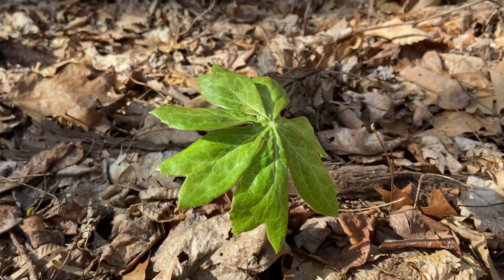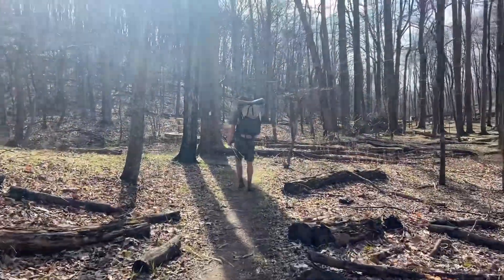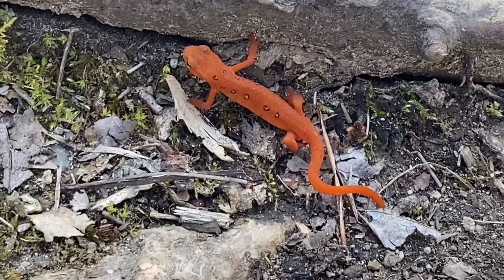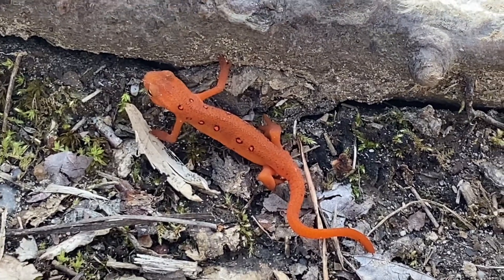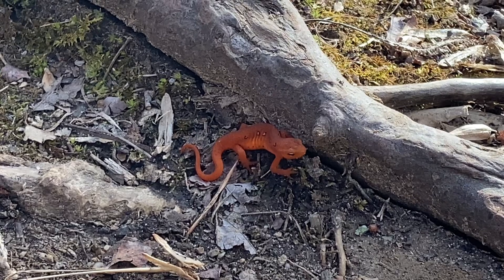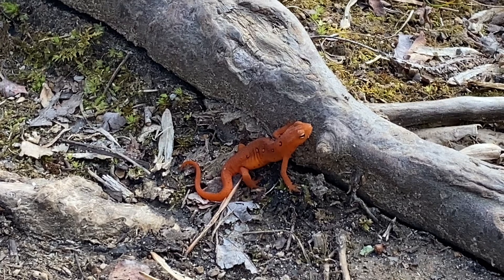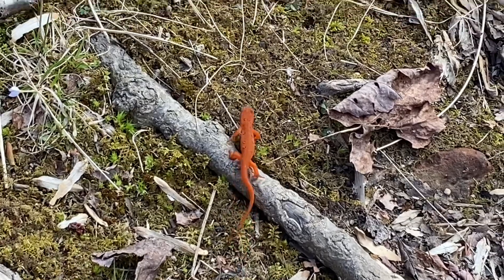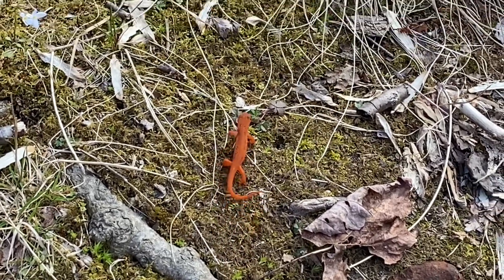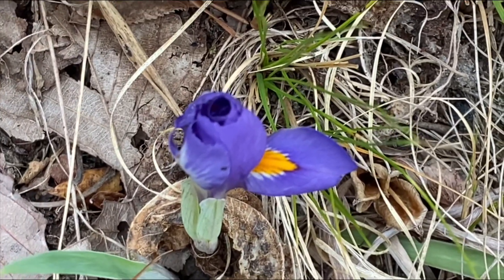This little umbrella guy is a mayapple. A couple other friends over there. Look at what we just found. Go little buddy, get off the trail. Possibly an iris starting to sprout.